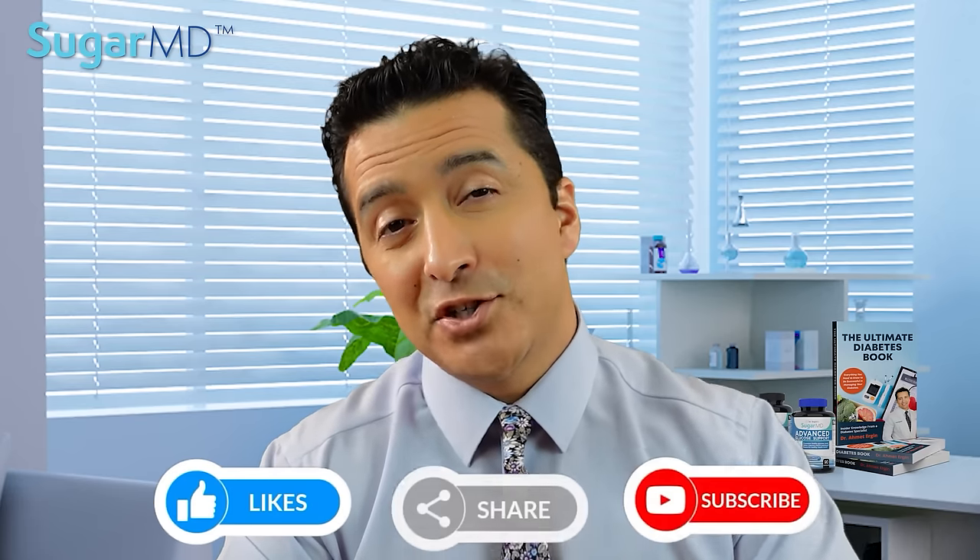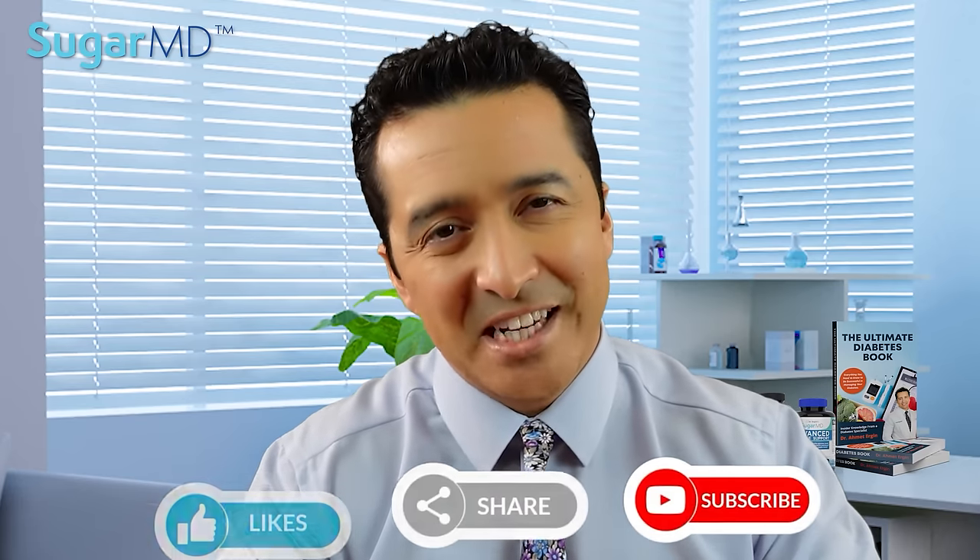I hope this video was helpful. Please subscribe, share, and like, and we'll see you in the next video.